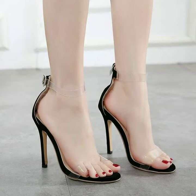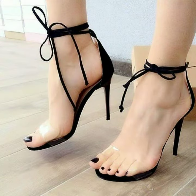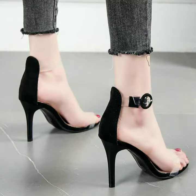Hello dear friends, welcome to my channel Mehmalik Fashion and Beauty. I hope you are all fine and doing well. Today I am going to share with you very stylish and trendy designs of transparent heels. Please watch the video till the end.